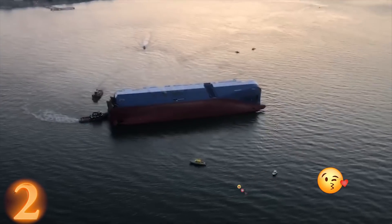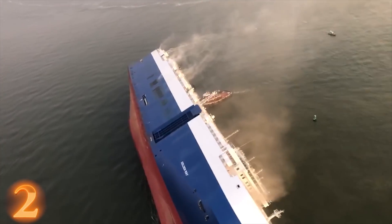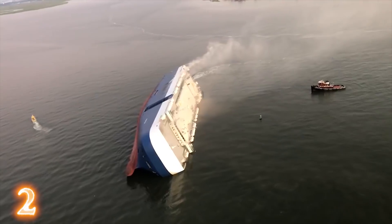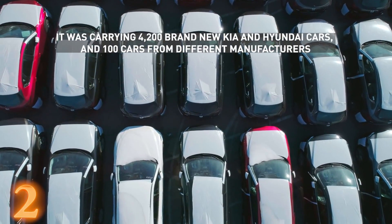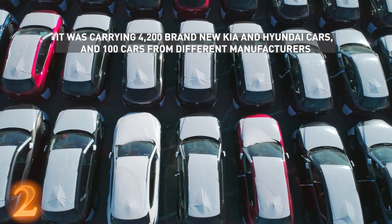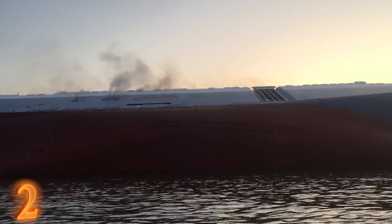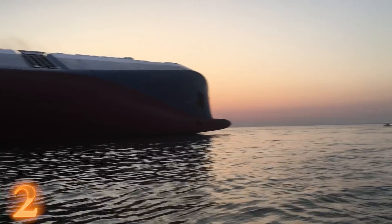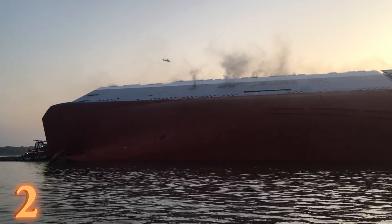Since September 2019, the car carrier MV Golden Ray has been lying on her side in shallow water near the port of Brunswick, Georgia. It was carrying 4,200 brand new Kia and Hyundai cars, and another 100 cars from different manufacturers, all headed for delivery in the Middle East. The ship capsized shortly after departing the port, and all 23 crewmen were rescued while the ship started to list.